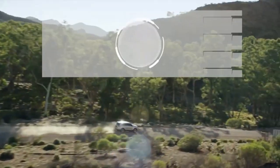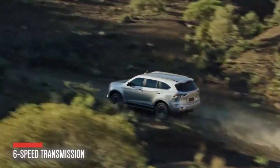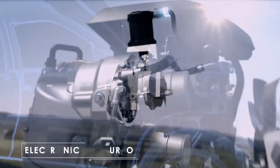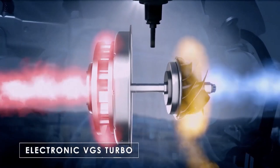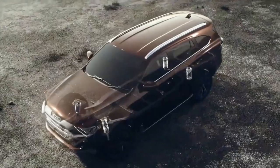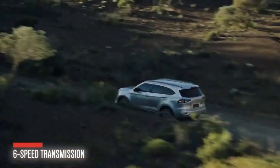Under the hood, the Isuzu MU-X is powered by either a 1.9-liter or a 3.0-liter turbocharged diesel engine. The 1.9-liter motor produces 148 horsepower and 350 Nm of torque, while the bigger 3.0-liter engine produces 187 horsepower and 450 Nm of torque. Transmission options have been carried over from the previous model, as the SUV can still be had with either a six-speed manual or a six-speed automatic transmission.